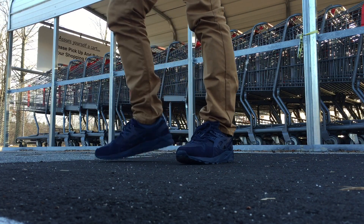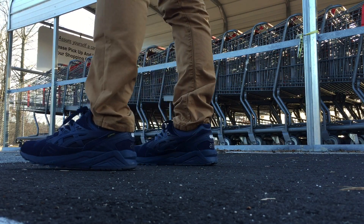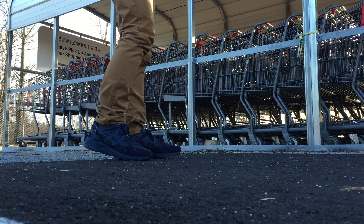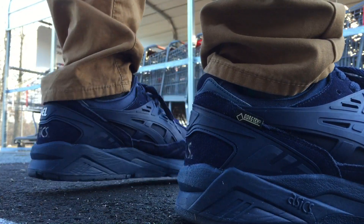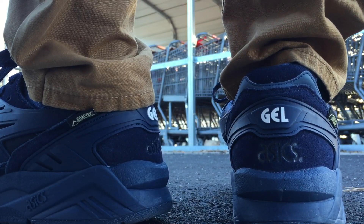Hey guys, what's going on? It's Yolante, welcome to this week's sneaker rotation video. Today I'm on the ASICS Gel Kayano Gore-Tex in the navy colorway. If you saw yesterday's video, you would have seen I got the navy and the burgundy colorway. Overall, very comfortable shoe — a couple of times I forgot what I had on because they were so comfortable. I kept thinking I had the Ultra Boost on, that's how comfortable that gel midsole is.